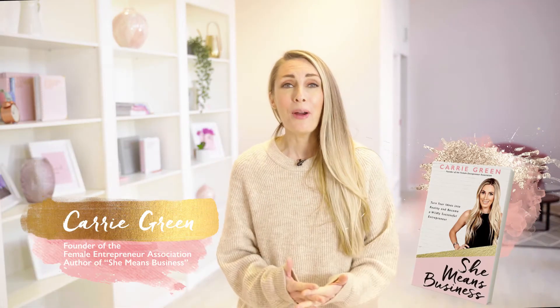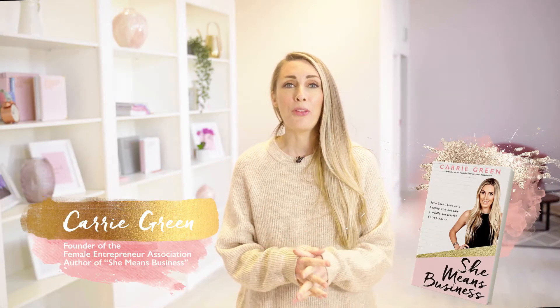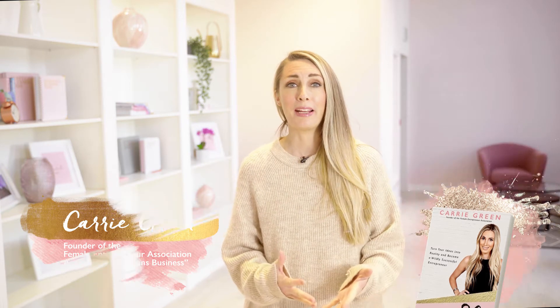Hey, it's Carrie here, and I am so excited to take you behind the scenes and share with you our best converting lead magnets — the things we've used which have enabled us to build our email list. We now have over 150,000 email subscribers.